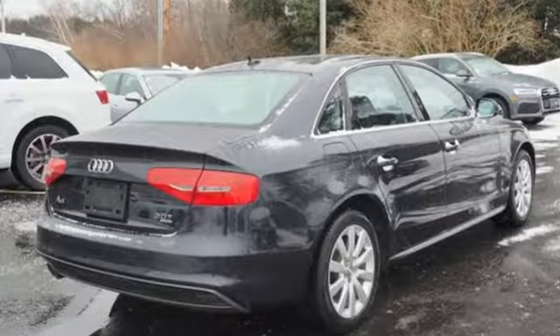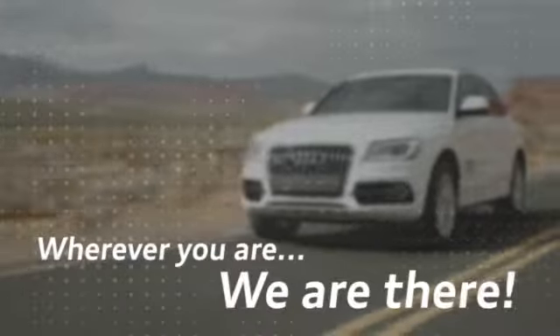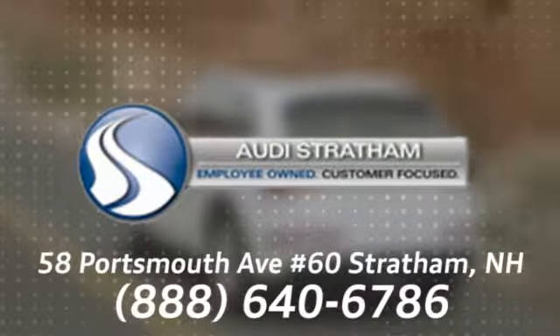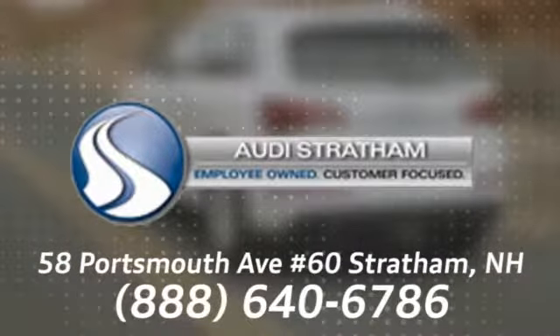There's even more to see in person. Take it for a test drive today. Wherever you are, we are there. We're conveniently located at 58 Portsmouth Avenue, number 60 in Stratham, New Hampshire.